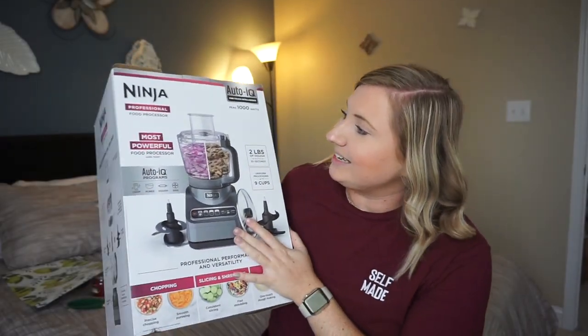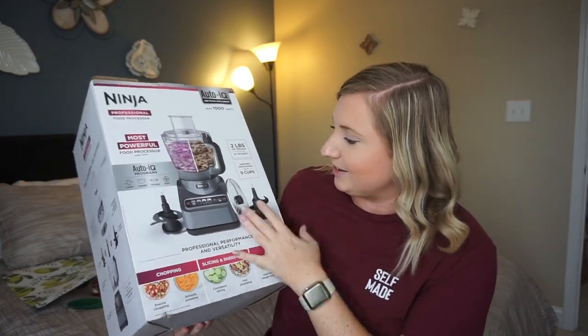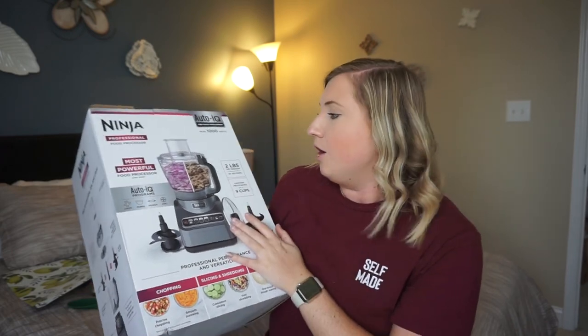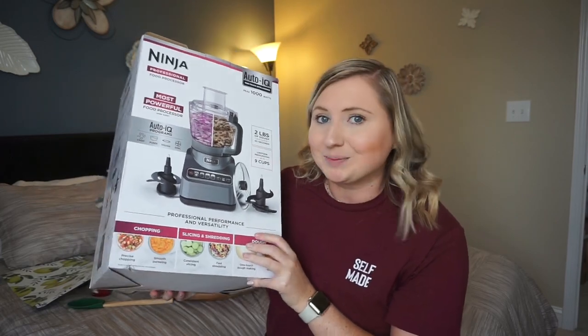One of the bigger gifts that we got is a Ninja food processor. We don't have a food processor and this one just seems to do a lot of different things — it's a super powerful food processor and I'm excited to play around with some new recipes. Also, thinking about the wine presents, we also got an electric wine opener. I can't seem to find it in the mess of things right now but I will link it down below if you're interested.